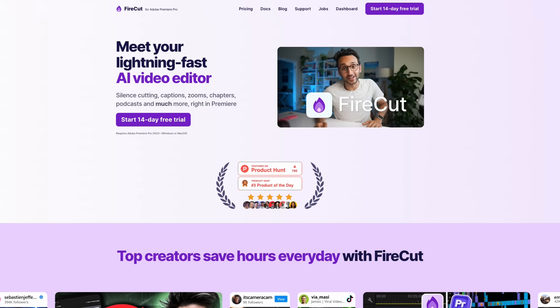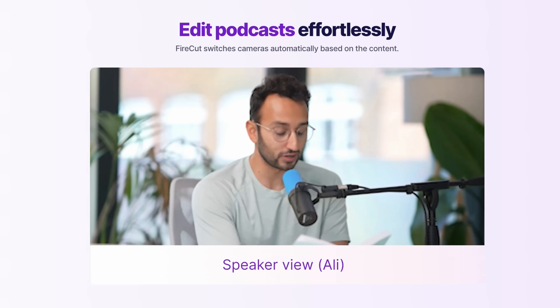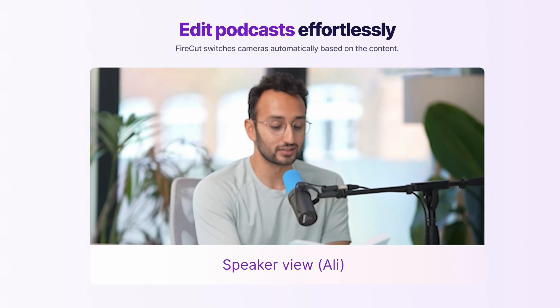There's a new one that came out that I've been playing around with that is super impressive — it's called Firecut. It's a plugin for Adobe Premiere Pro, and I believe Ali Abdaal is part of it.